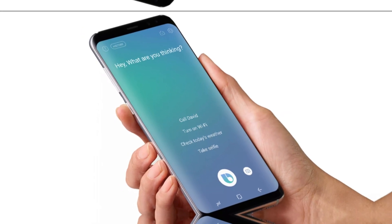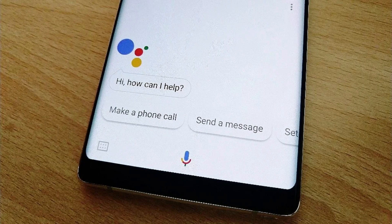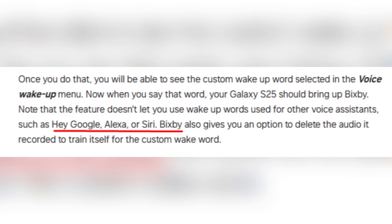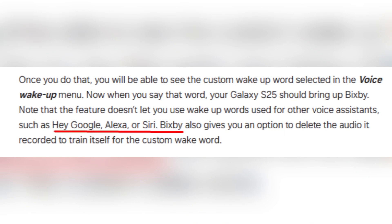However, Samsung has placed certain restrictions on what phrases you can use. You won't be able to set wake-up words that are already associated with other voice assistants like 'Hey Google,' 'Alexa,' or 'Siri.' This prevents confusion and ensures that different voice assistants remain distinct.